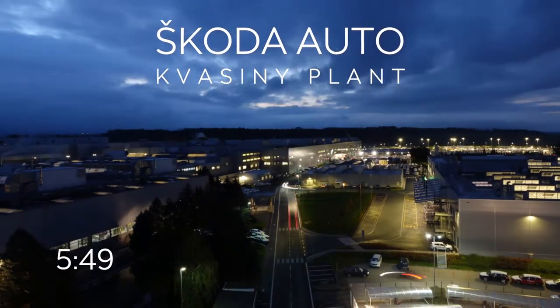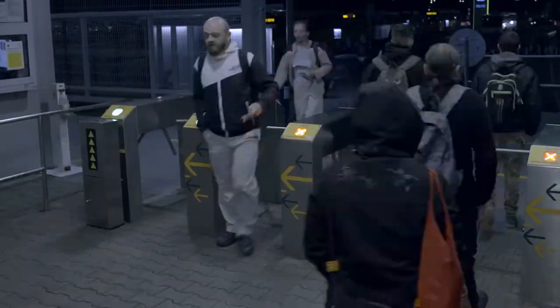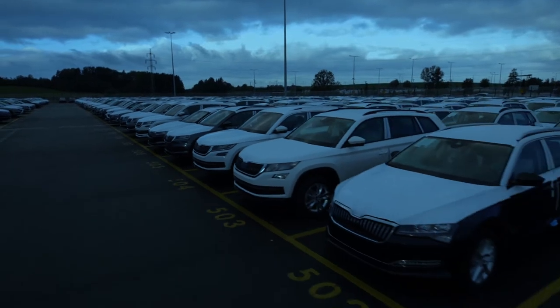It is nearly 6 a.m. and the morning shift starts in 10 minutes. Vehicles are manufactured at the Kvasiny plant 24 hours a day, 6 days a week. Its production portfolio includes the Kodiaq, Karoq, Superb and Superb IV.